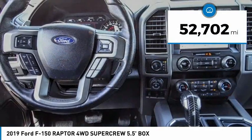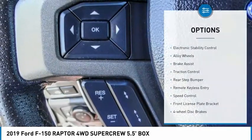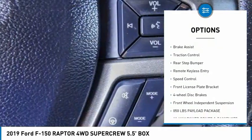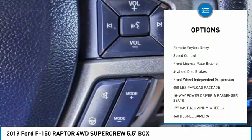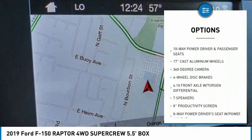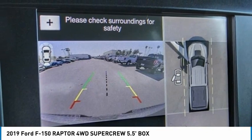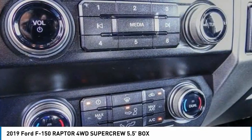This vehicle has less than 55,000 miles. Here are some of this vehicle's great options: electronic stability control, alloy wheels, brake assist, traction control, rear step bumper, remote keyless entry, speed control, front license plate bracket, four wheel disc brakes, and front wheel independent suspension.